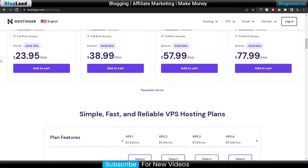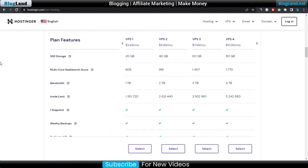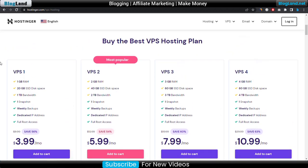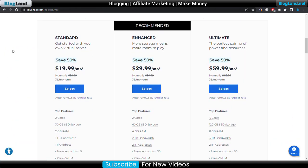If you want to check out all the features, you can go down below. Now we will move to the third in our list, and that is Bluehost VPS. Just click on the third link in the description. There are three plans and the starting plan is only $19.99 per month, and you will get 50% discount on the plan.